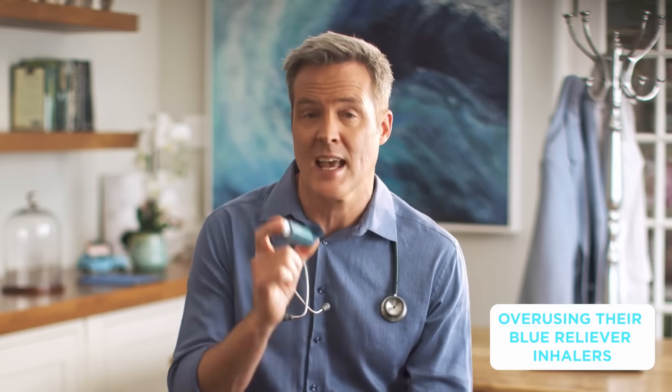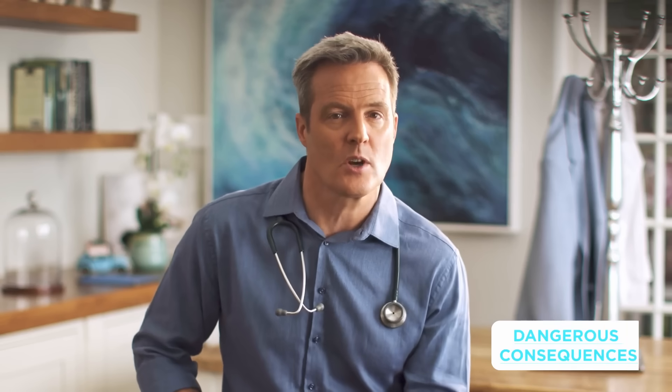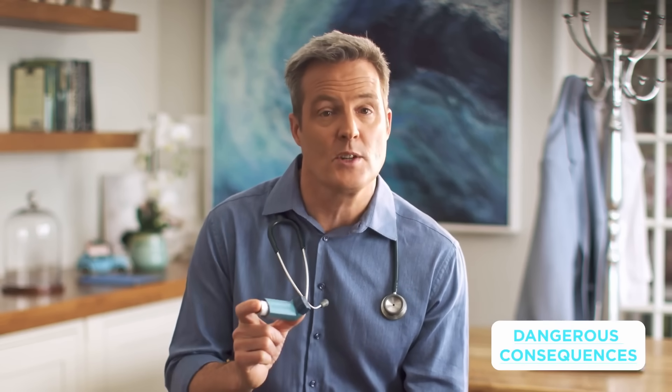Why is the test a must, I hear you ask? A new study has confirmed that South Africans are overusing their blue reliever inhalers and underusing their anti-inflammatory controller and prevention medication. That is a serious problem with dangerous consequences that include increased risks of asthma attacks, hospitalizations, and yes, even death.